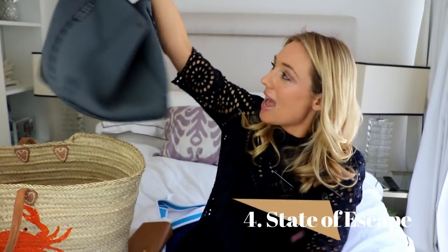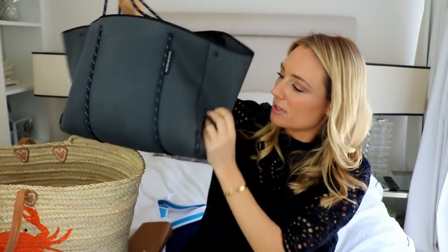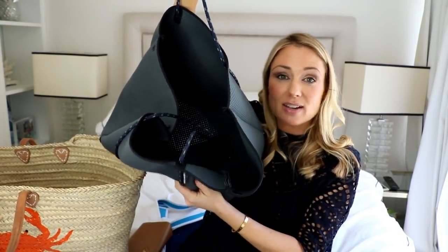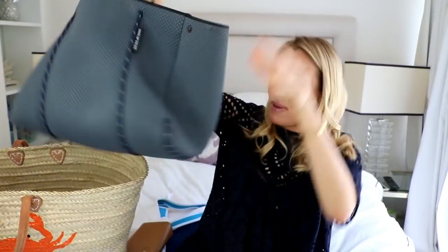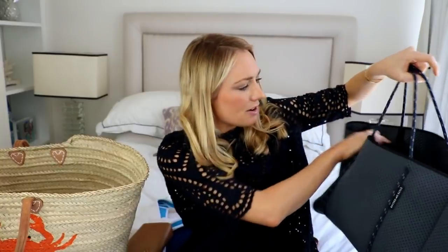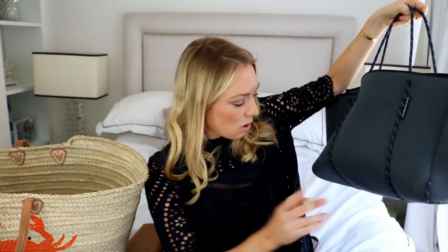The next bag you'd have probably seen on my Instagram because I wear it a lot — it's the neoprene State of Escape bag. These are really popular, less than $300 — $299 to be precise. They are really big, so great for traveling with kids when you have to carry everyone's stuff. They're also incredibly light and come with a little cute ziplock bag. The best thing about these bags is they go in the washing machine, so if you drop stuff on yourself you can pop it in and it comes out looking brand new. I've had this bag for about three and a half to four years and it still looks new.